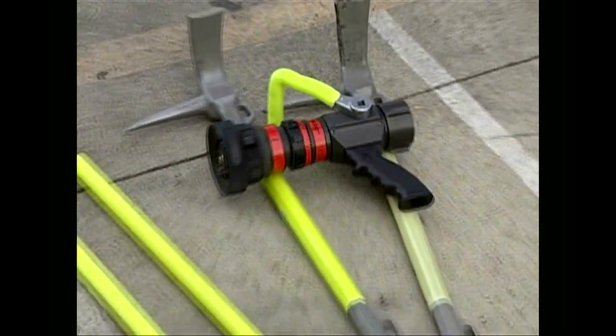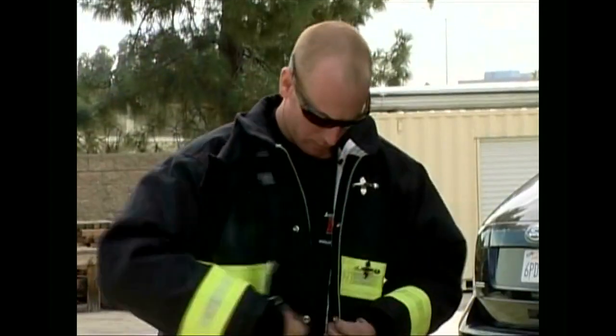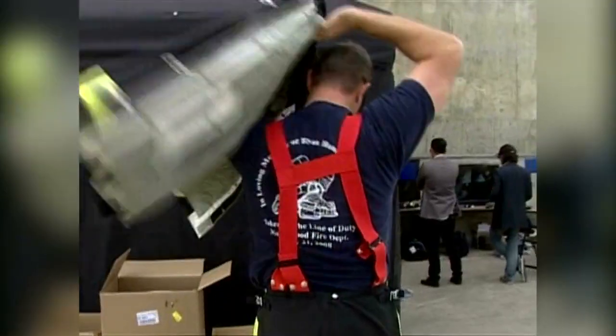These firefighters are glowing in the dark for good reason — they are testing new firefighter safety equipment and products designed to improve visual accountability and help them reach victims faster. These products use advanced photoluminescent technology. Photoluminescent crystals can absorb light energy, store that energy, and release the light slowly back out.